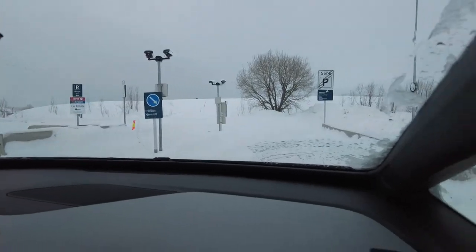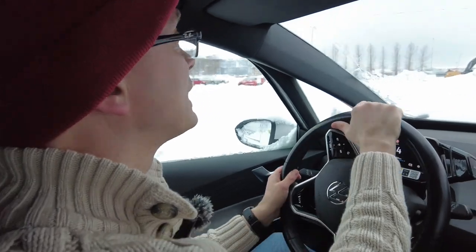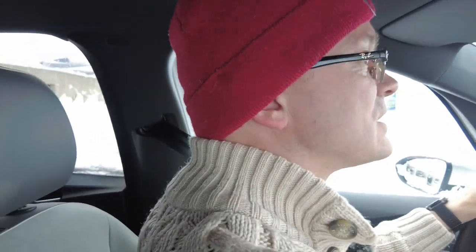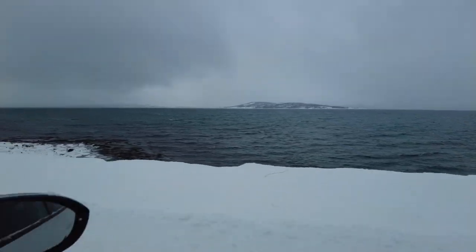The brakes work fine but there doesn't seem to be any regenerative braking initially, so I had to figure out what was going on. Normally I'm used to regen braking. The temperature in the car was set very high, but it came down. We passed through a big tunnel that goes right underneath Tromsø, which was great.